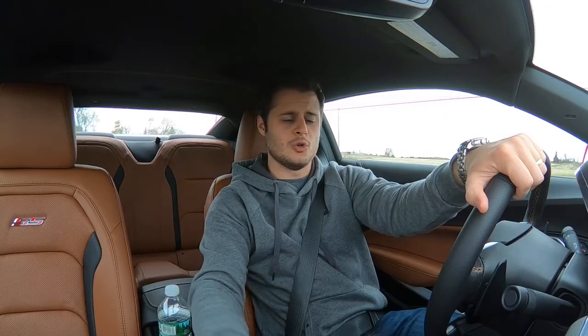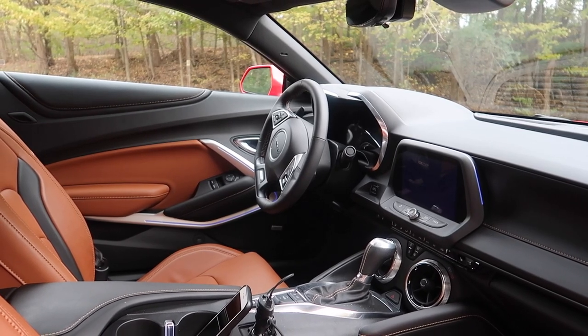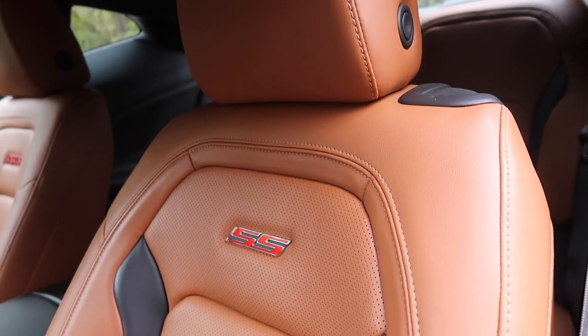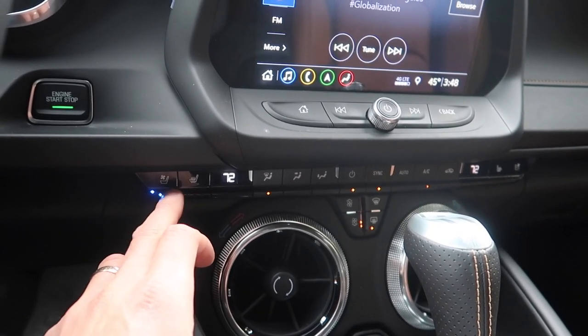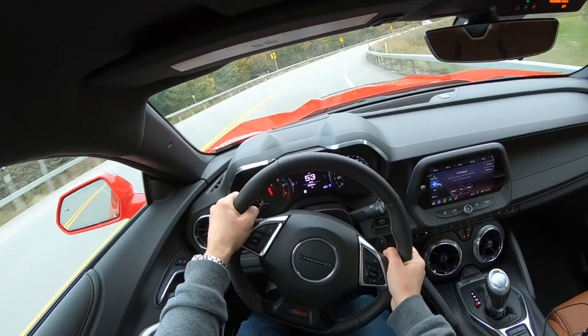Apart from the engine, the interior is probably where I'm most impressed with this Camaro. There are two trim levels: the 1SS and the 2SS. The one I'm driving is the 2SS, the higher level, and you get so much in the interior. I love the quality of the leather — it's so soft. The color is called Kalahari and it looks beautiful. In the 2SS you get standard heated and cooled seats, a standard heated steering wheel, and the steering wheel itself is very soft but aggressive.